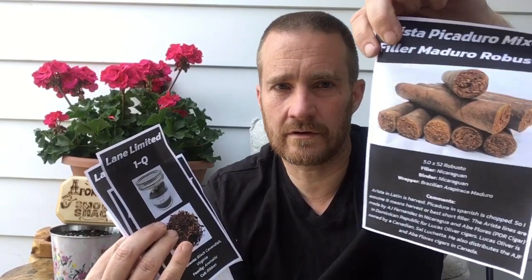So let's cut this open here. How's everybody doing out there? I'm doing good — on holidays, got to use them up before the end of the summer. Oh look at this, we got some paper here, we got some Arista Picadero.